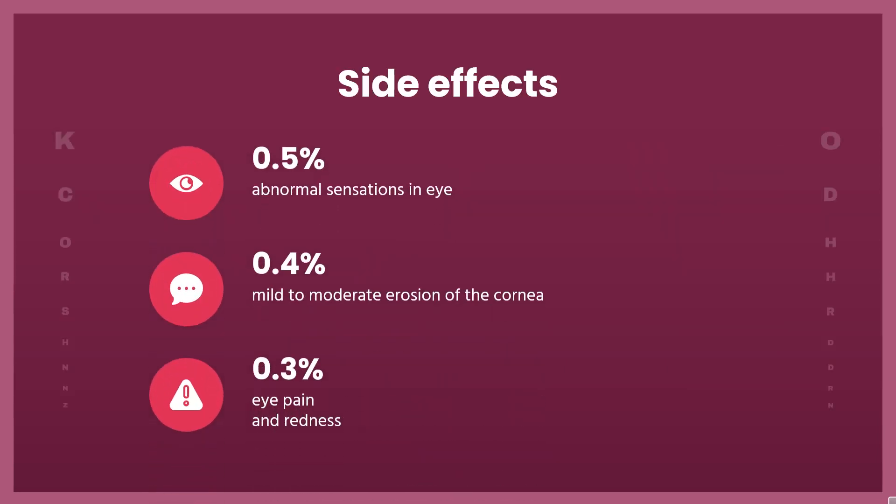Side Effects: Bromfenac eye drops are generally well-tolerated. Comparatively common side effects in clinical studies included abnormal sensations in the eye (0.5% of people treated with Bromfenac), mild to moderate erosion of the cornea (0.4%), eye pruritus (0.4%), eye pain (0.3%), and redness (0.3%). Serious side effects such as corneal perforation were not reported in studies, but only during post-marketing in less than one patient in 1,000.